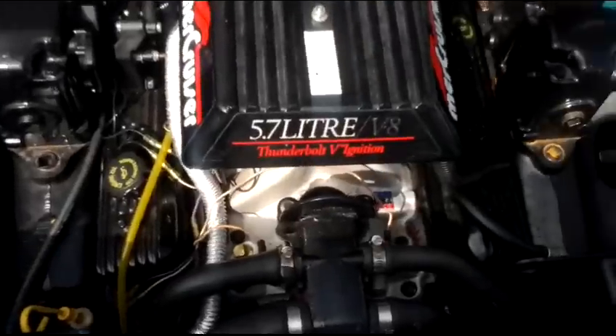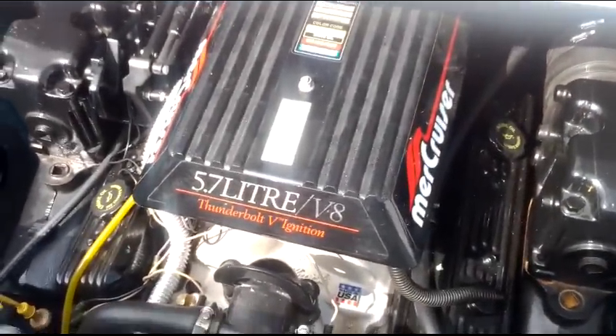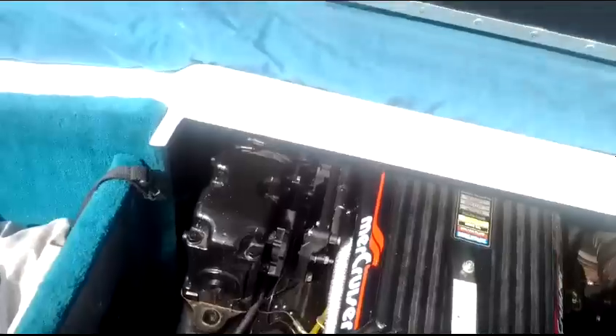We'll just pop the engine hatch and have a quick look in there. It's a 5.7 liter, 350 cubic inch V8 — about 250 horse. And that moves this boat along really well, I would say. Probably close to 60 miles an hour.